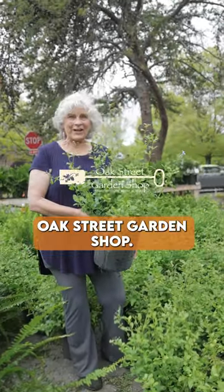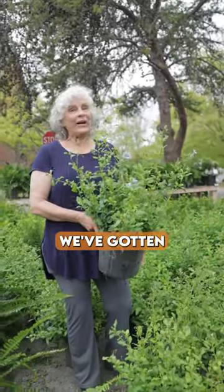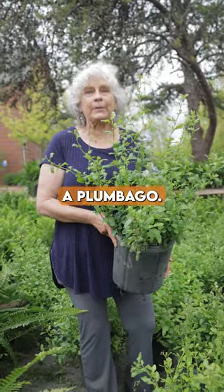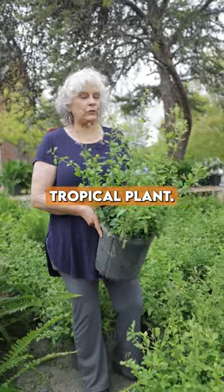Hey everybody, it's Chris at Oak Street Garden Shop. Let's talk plants. We've gotten in our tropical shipments, and right now I'm holding in my hand a Plumbago. Beautiful, beautiful tropical plant.